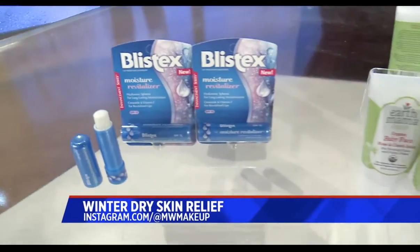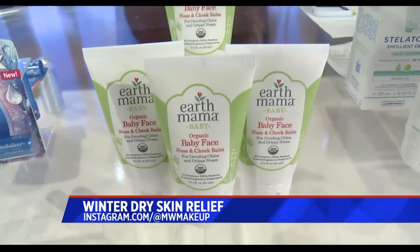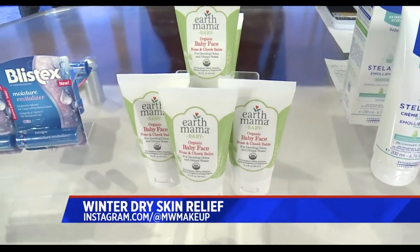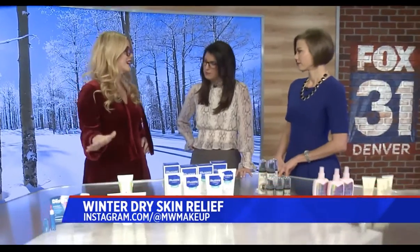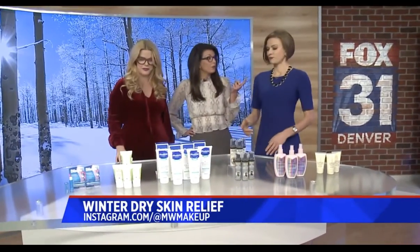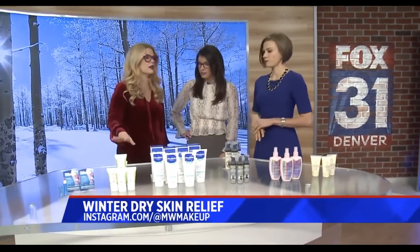I just had a baby, so I'm obsessed with baby products and I'm constantly using them on myself. This is Earth Mama Organics — their Baby Face nose and cheek balm. It's for dribbling noses and dribbling mouths. What's amazing is it's all organic ingredients with none of the nasties in it, and you can put this all over your face as an adult and all over your baby. It's great for skiing too. Earth Mama is an amazing company.